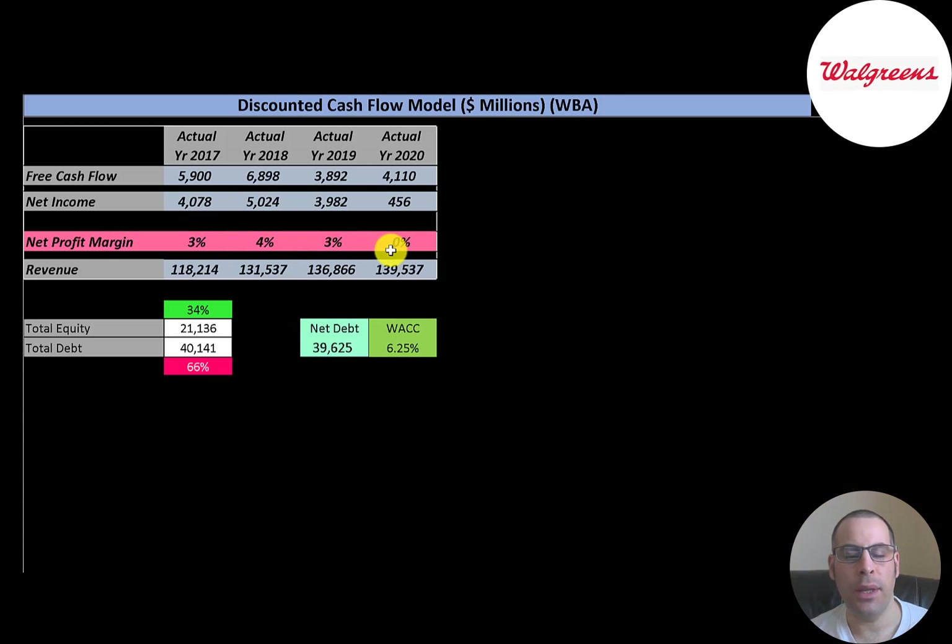Net profit margin is three to four percent, and it was close to zero percent in 2020 because of its low income. Net profit margin is net income divided by revenue — it measures how well you convert revenue into profit. In 2019, they converted three percent of their revenue into profit, meaning 97% went towards expenses. Three percent is low, but three percent of $136 billion is still $4 billion, a lot more than most companies generate.